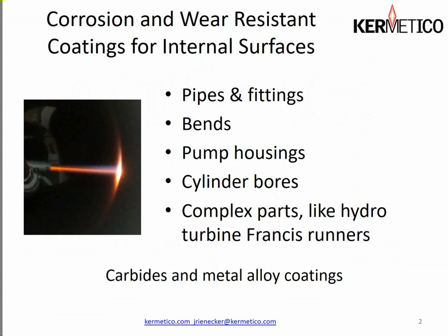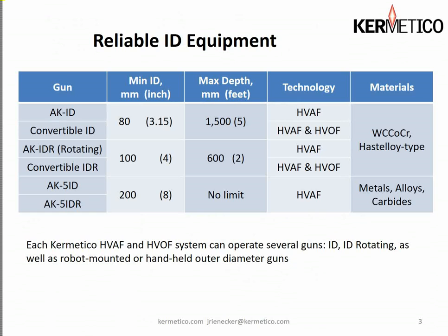We can coat internal surfaces of things such as pipes and fittings, bends, pump housings, volutes, cylinder bores, and complex parts like Francis runners for hydro turbines. We can apply tungsten carbide coatings and metal alloy coatings as well.